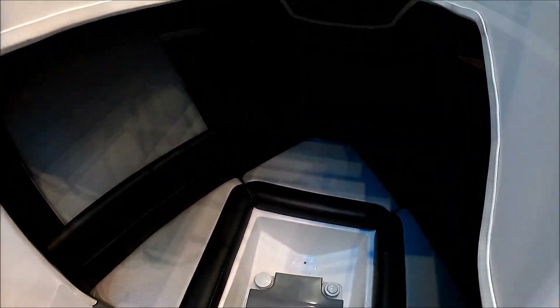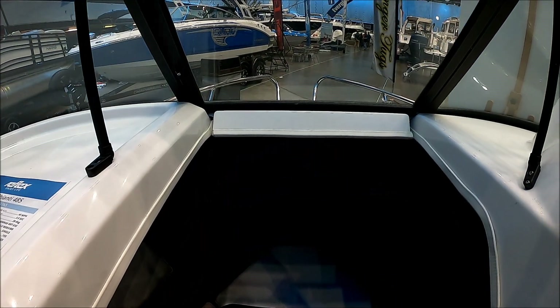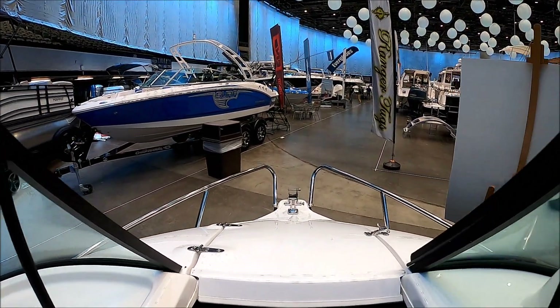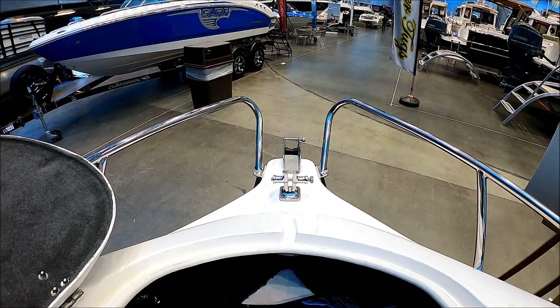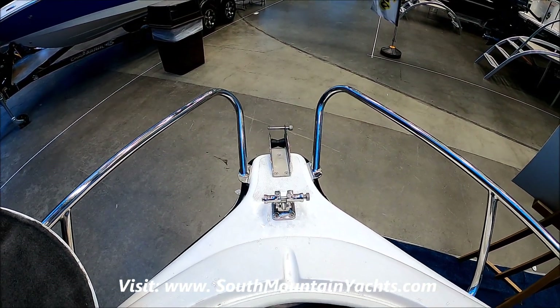Shot of the cabin — all these boats come with a nice little port-a-potty. And this is a great feature: how do we get to the bow? Let's just open the window. This allows us to drop or retrieve our anchor.